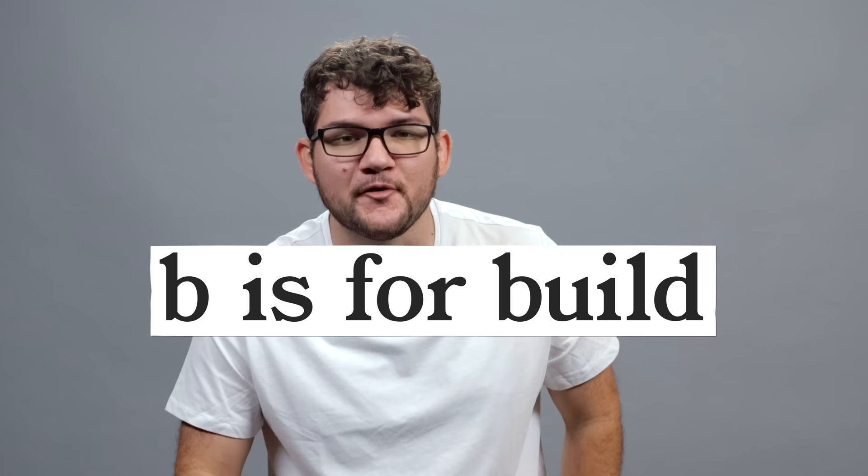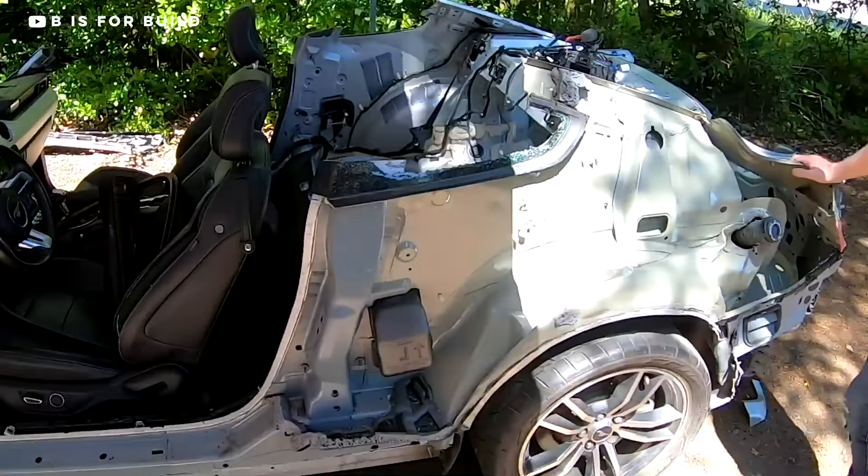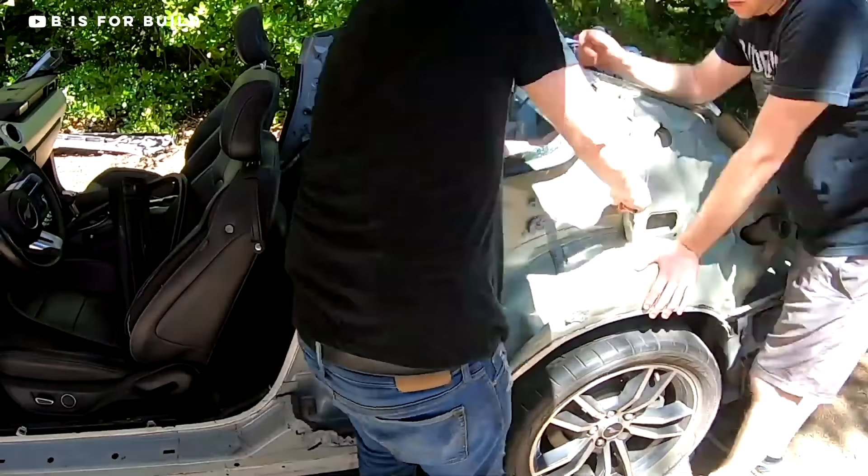In case you've been living under a rock, our friends over at B is for Build are finding out. In May of this year, the channel had their Mustang body swap project seized, and then they had to take down all the videos of the car. So why did that happen? Well, I'll tell you.